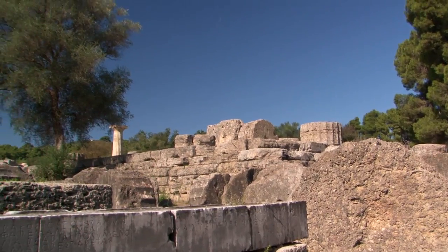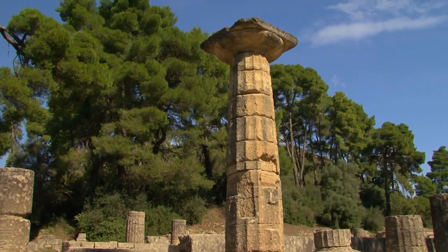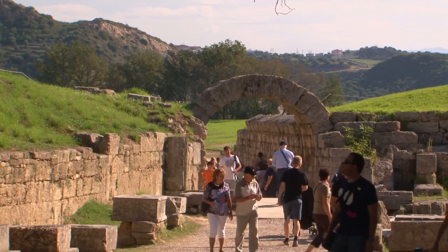The most important things that we will find at the site are the temples of Zeus and Hera, and of course the stadium.